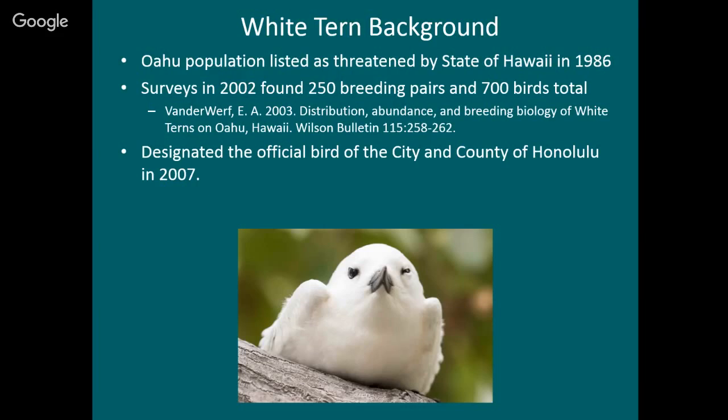The white tern population on Oahu was listed by the state of Hawaii as threatened in 1986, based on its limited distribution only in Honolulu and its small population size. This is one of the few cases where a bird is listed as threatened by the state but not also by the federal government. I did surveys back in 2002 throughout Honolulu and found about 250 breeding pairs and 700 birds total. Because this bird is so special to Honolulu, it was designated as the official city and county bird of Honolulu in 2007 — and I think we're still the only county with an official bird.